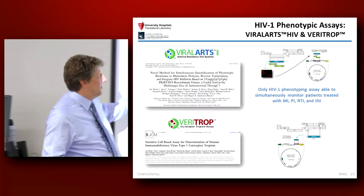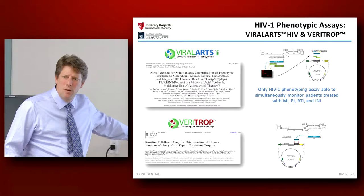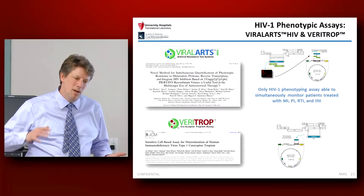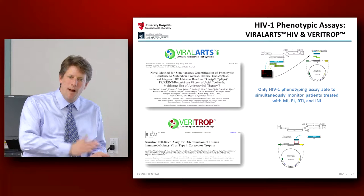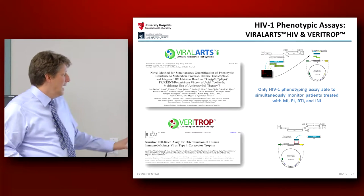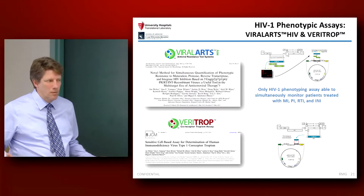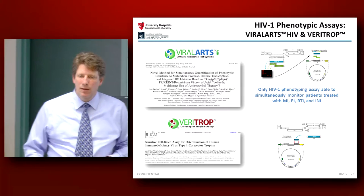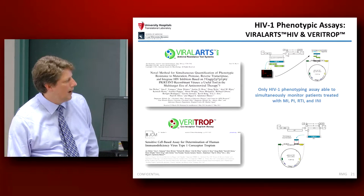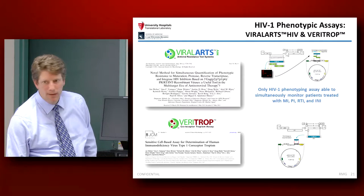We also developed an assay for phenotypic testing. So if a patient needs to be on maraviroc, we determine the frequency of virus that uses CCR5 versus virus that uses CXCR4 as a receptor for entry. The drug maraviroc specifically binds to the CCR5 receptor, which is typically what the virus uses in patients, so it's very effective to block the virus from entering the cell. It's a good drug, but if you have virus that uses CXCR4 in your system, it's completely ineffective.